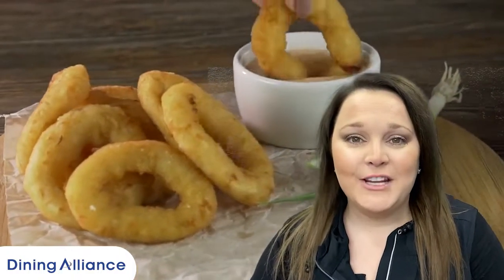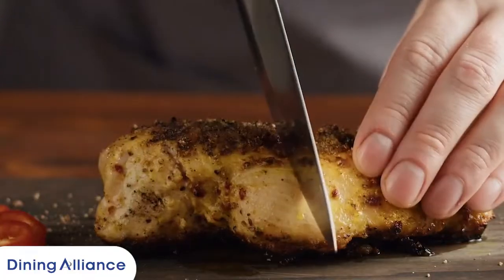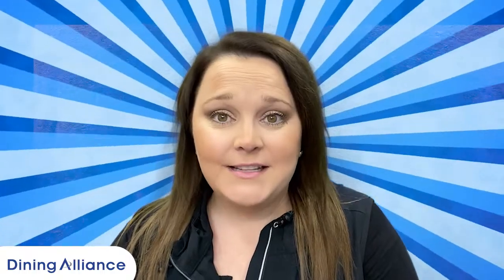There's nothing like a tower of onion rings, a stack of french fries, or a pile of mashed potatoes. Let's face it, meat is no longer the only star of the plate these days. Sometimes it is all about those side options.